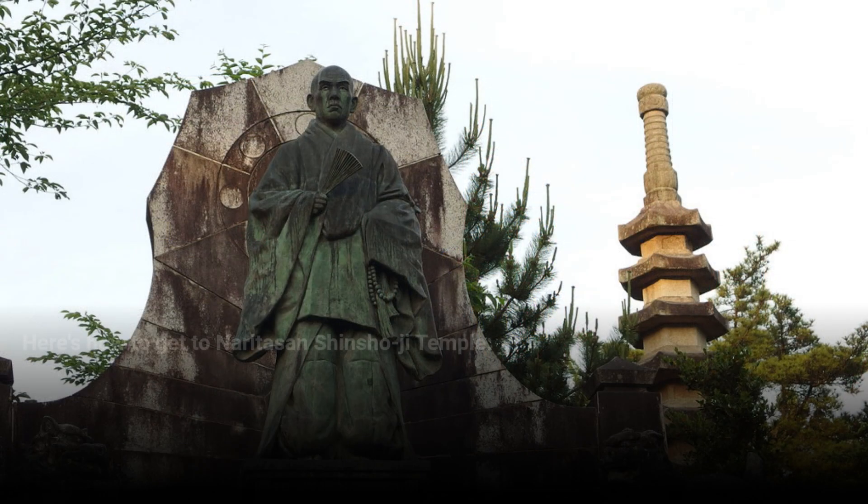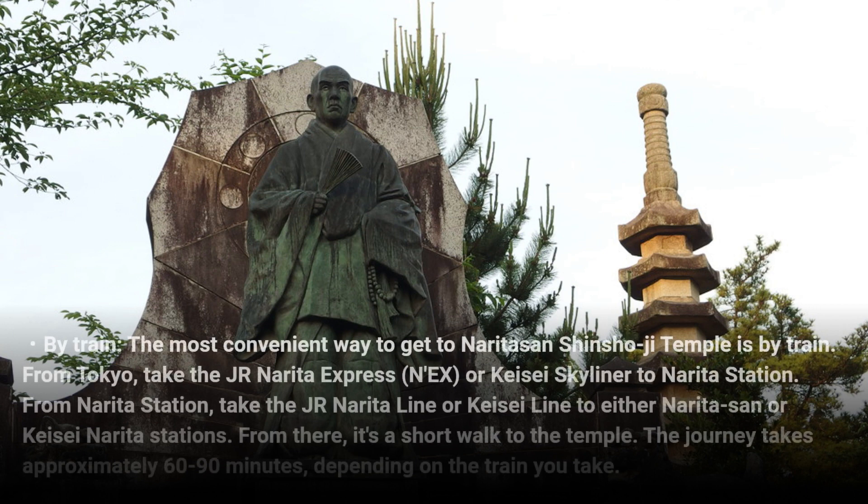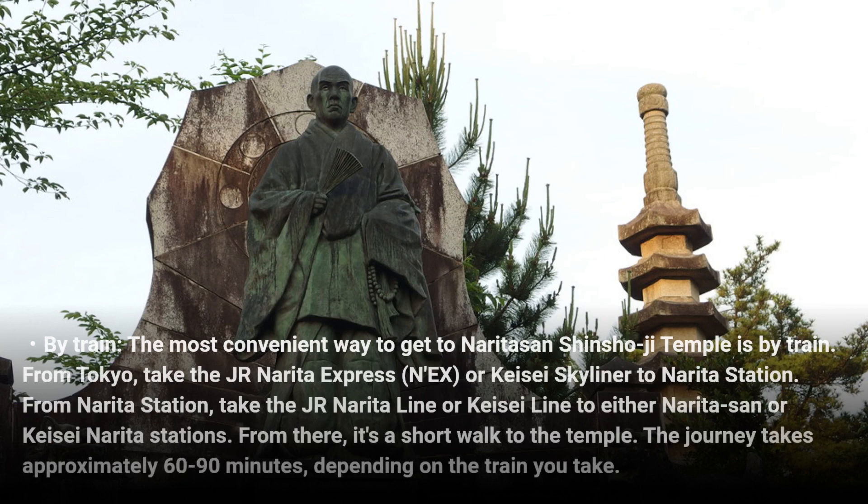Here's how to get to Naritasan Shinshoji Temple. By train — the most convenient way to get to Naritasan Shinshoji Temple is by train. From Tokyo, take the JR Narita Express (NEX) or Keisei Skyliner to Narita Station. From Narita Station, take the JR Narita Line or Keisei Line to either Naritasan or Keisei Narita Station. From there, it's a short walk to the temple.